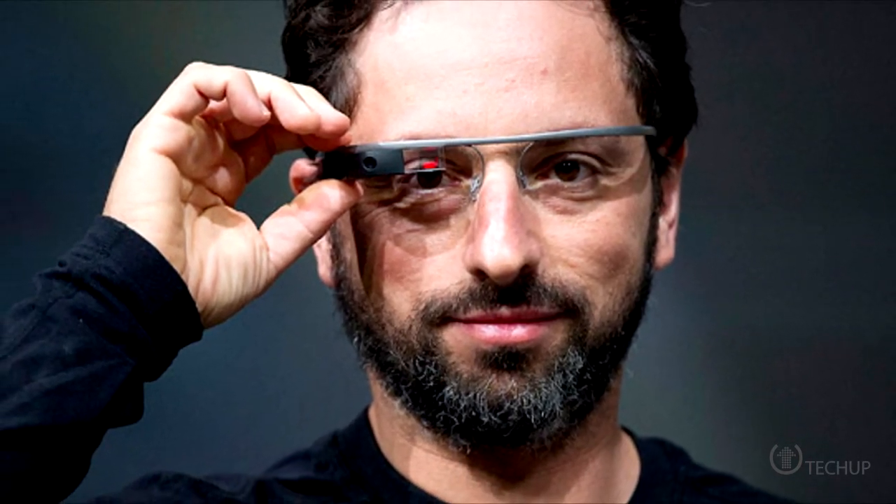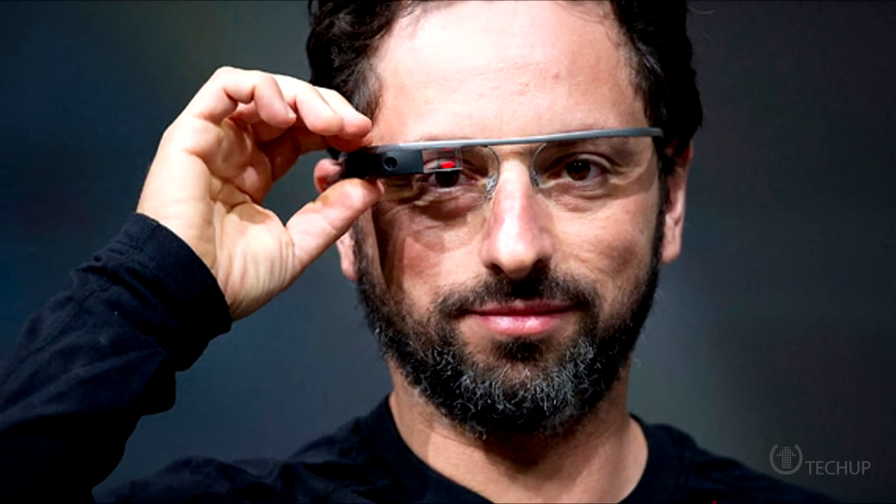Google co-founder Sergey Brin has said that his company is very excited to work with Novartis on using the latest technology in the miniaturization of electronics to help improve the quality of life for millions of people. Futurama, anyone?